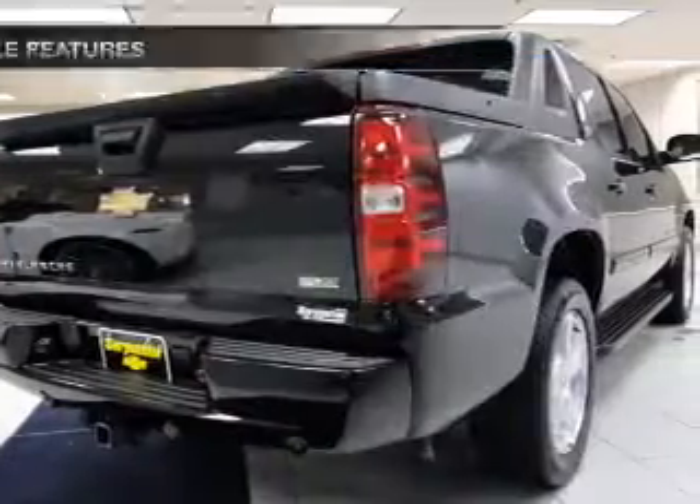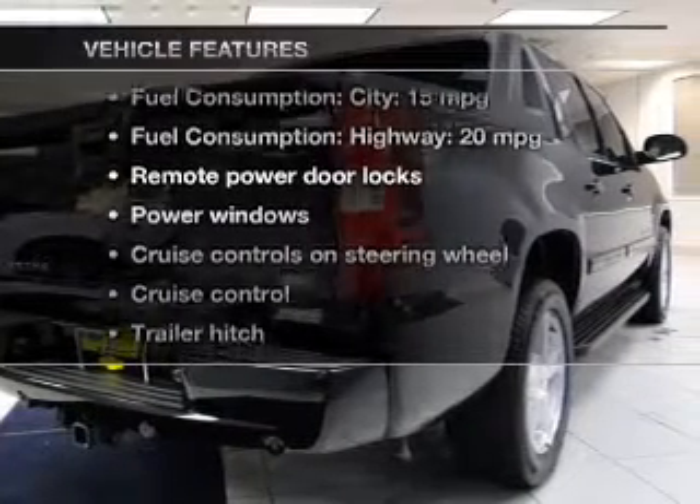A trusted provider of vehicle information. Plus, enjoy these notable features that are included in this vehicle.